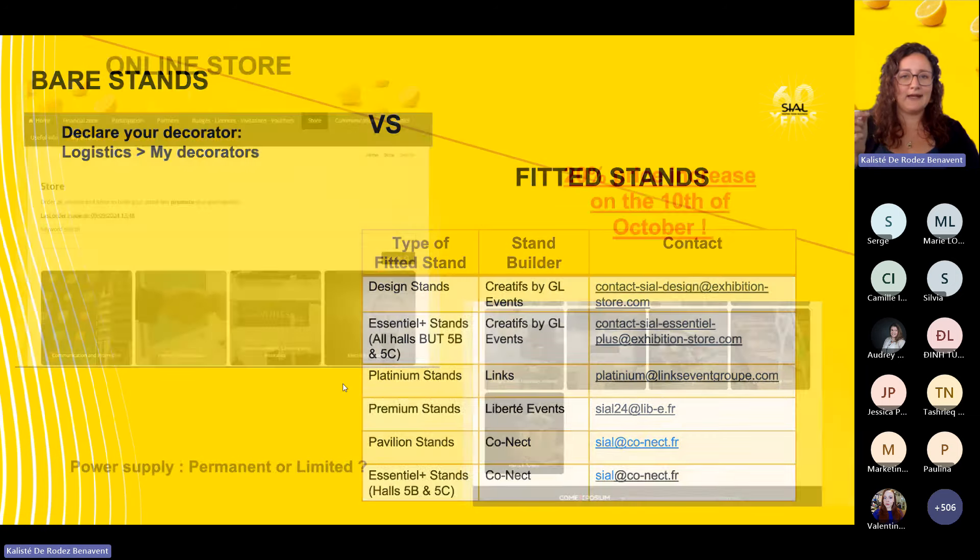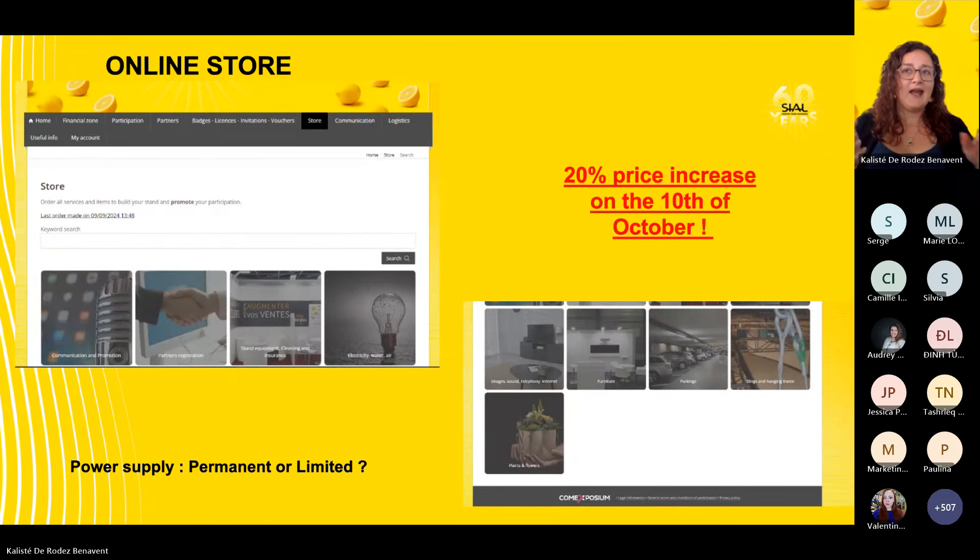The online store offers many options. Depending on whether you have a fitted or bare stand, the available options differ. If you have a fitted stand, the stand builder will be the one ordering the technicals — parking, electricity, water, rigging, and hanging frames — so it's best to work directly with them for a more precise and detailed order.